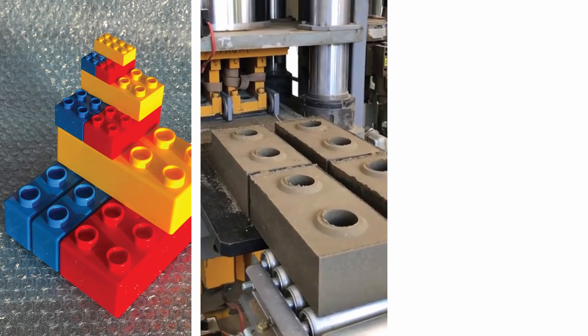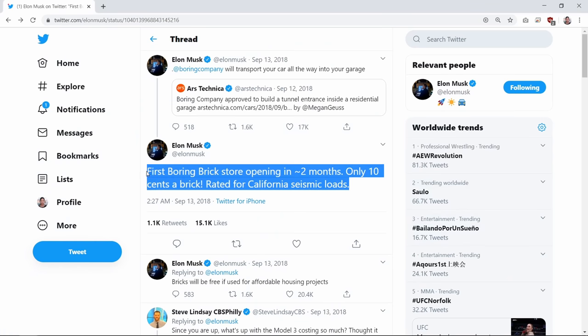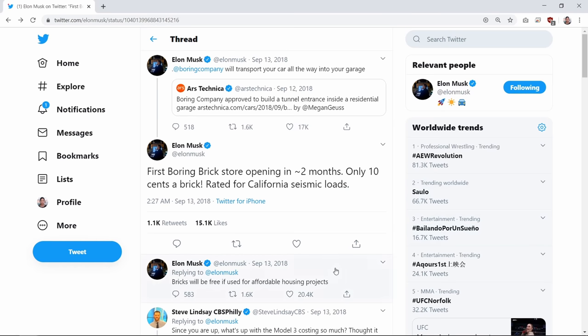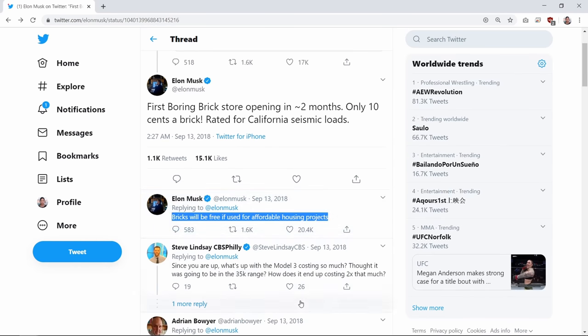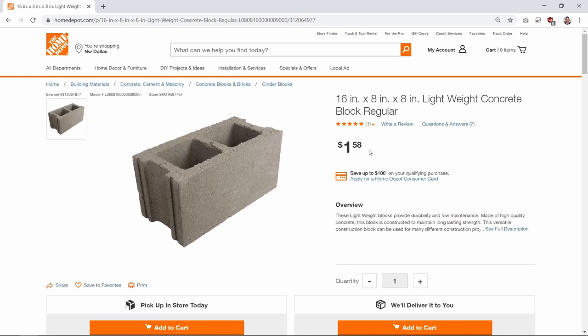The Boring Company's bricks are very similar to those because they're interlocking — they look and work more like Legos than like traditional CMU blocks. Everyone was excited back in September 2018 when Elon Musk tweeted that the first Boring Brick store would be opening in approximately two months and that the bricks would cost just 10 cents each. He also claimed that the bricks would be free if used for affordable housing projects. These 10 cent prices shocked people because a typical concrete brick costs 65 cents at a big box store like Home Depot, while a CMU block costs over a dollar.